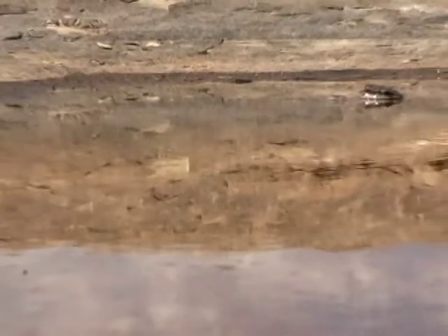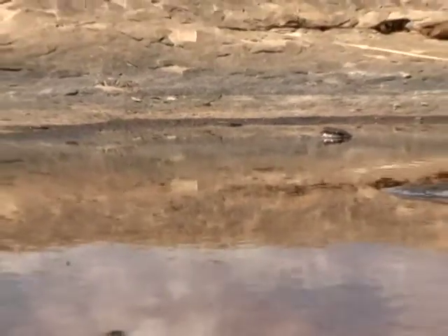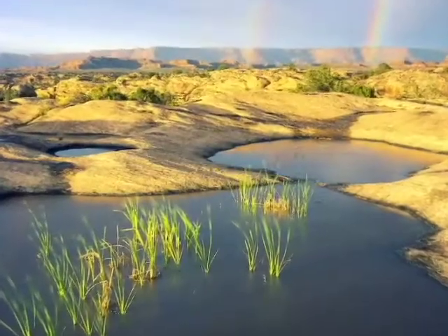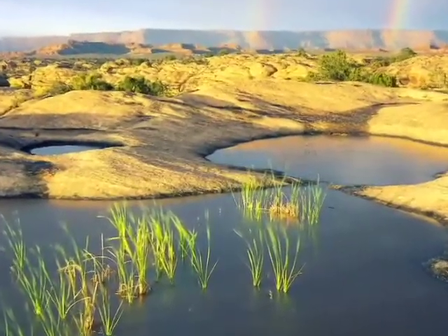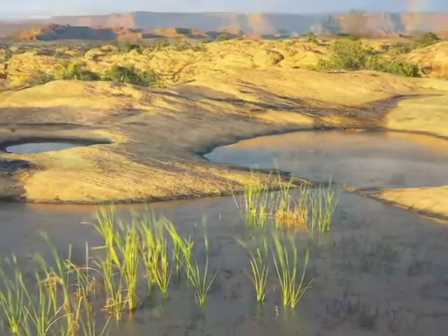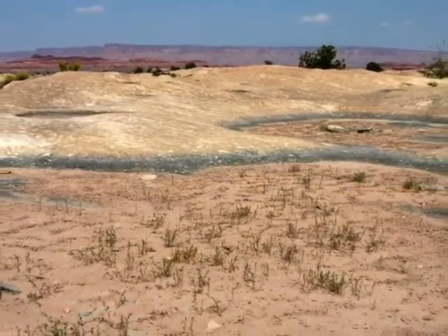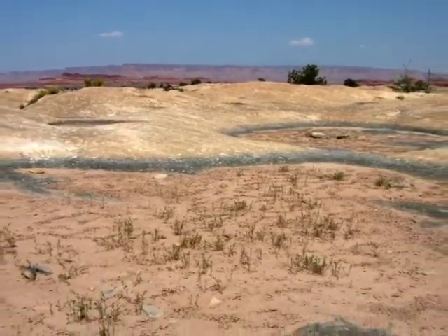Tardigrades live all over the world, any place there's water — on moss, in lakes or ponds, and in desert potholes. When the pothole's nice and full, tardigrades swim around happy as can be. When the sun comes out and the water starts to evaporate, tardigrades get ready for an amazing change.